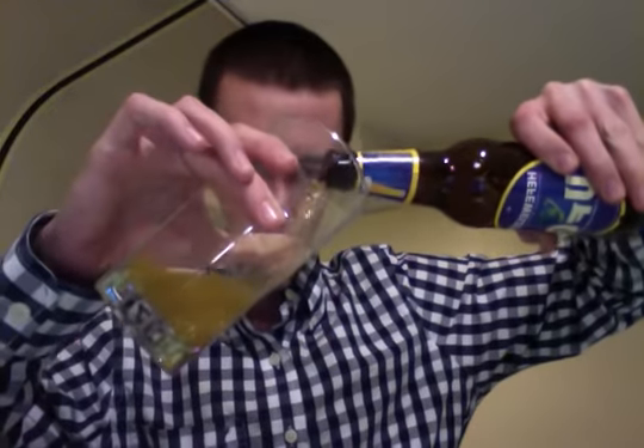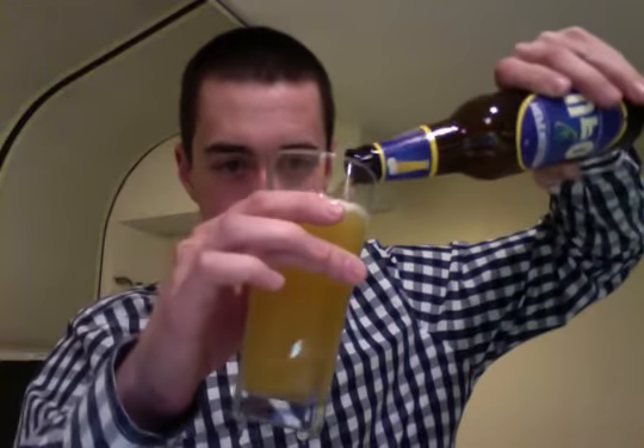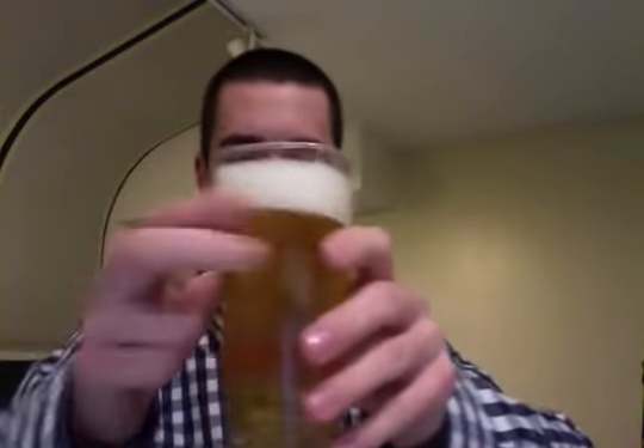Got my wheat glass right here — small at the bottom, tall at the top, square shape. It's good for Hefes, especially wheats. Good pour. If you check out that head, it's actually a pretty good ratio. The thickness of it, it holds a bottle cap in there pretty well. Let's give it a try.